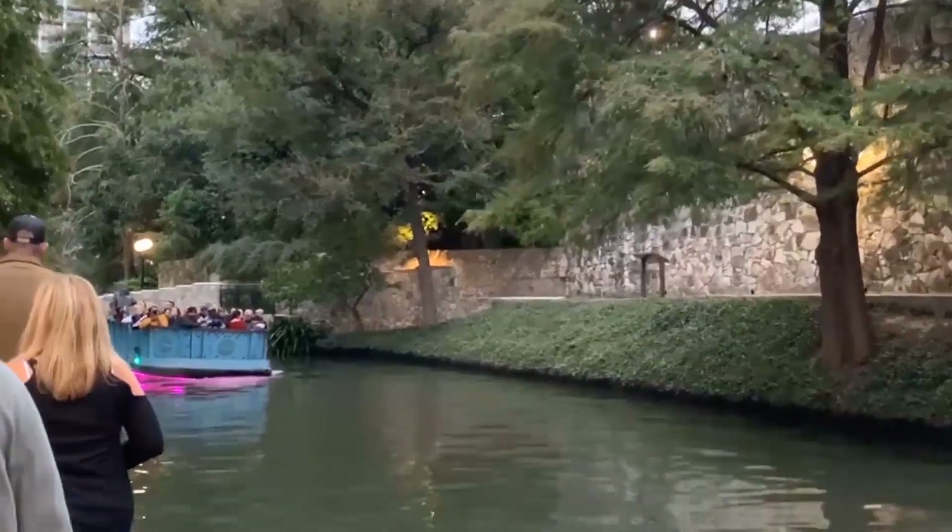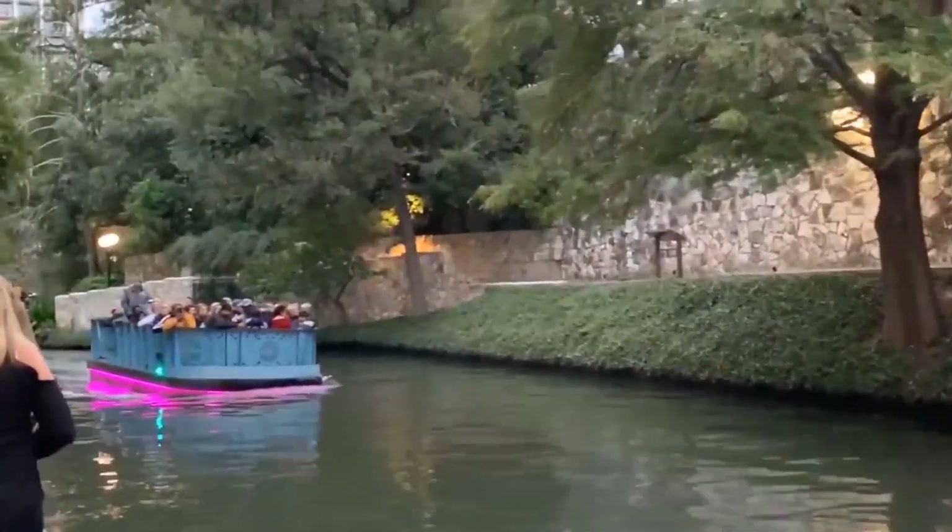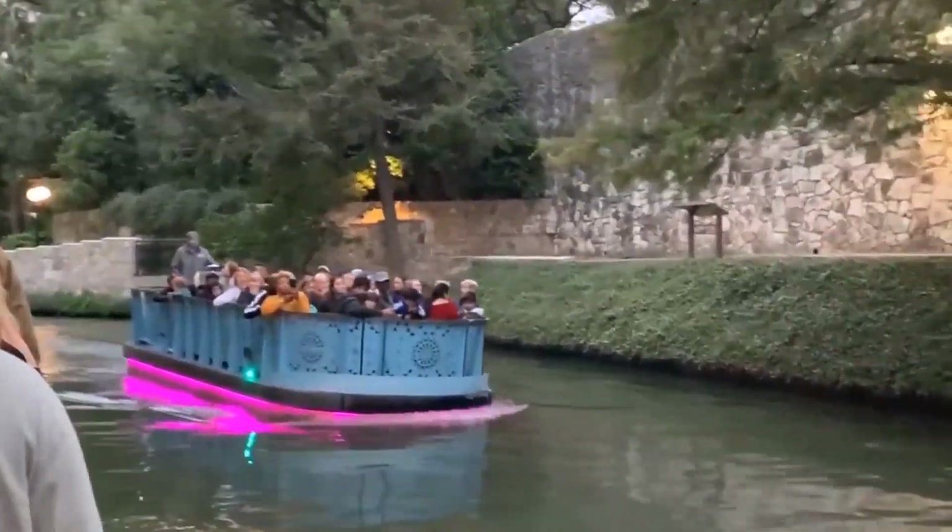Hey Must Do Travelers, today we are in San Antonio, a major city in Texas with a rich colonial heritage. Let's go explore the top spots.